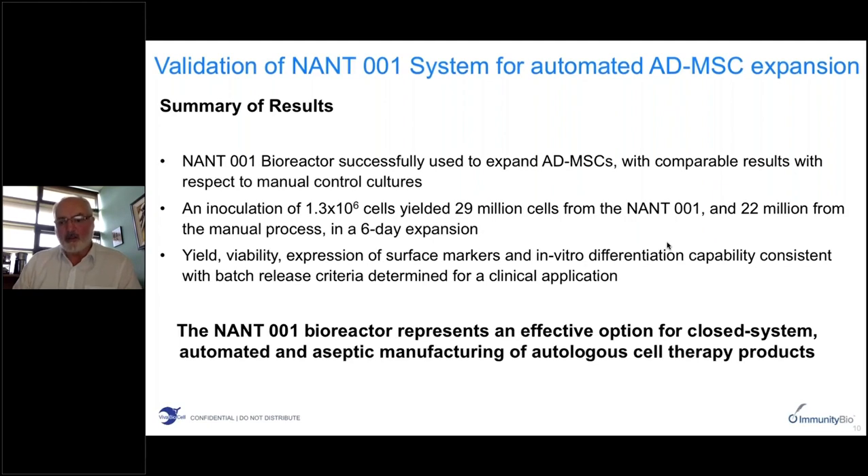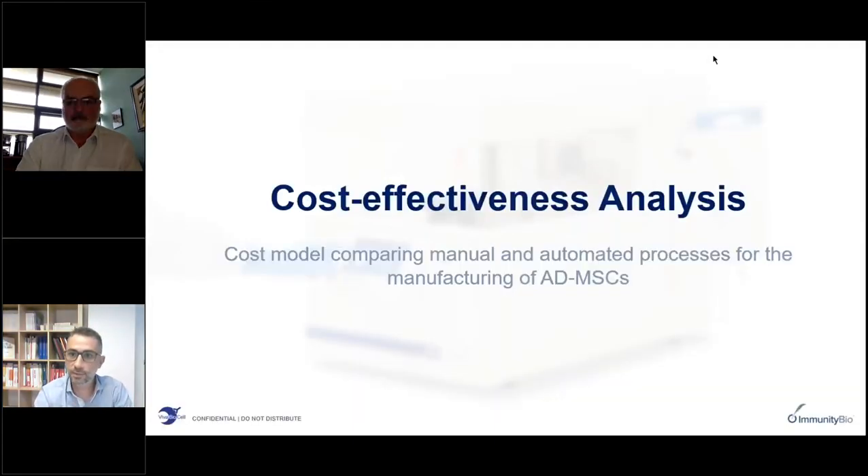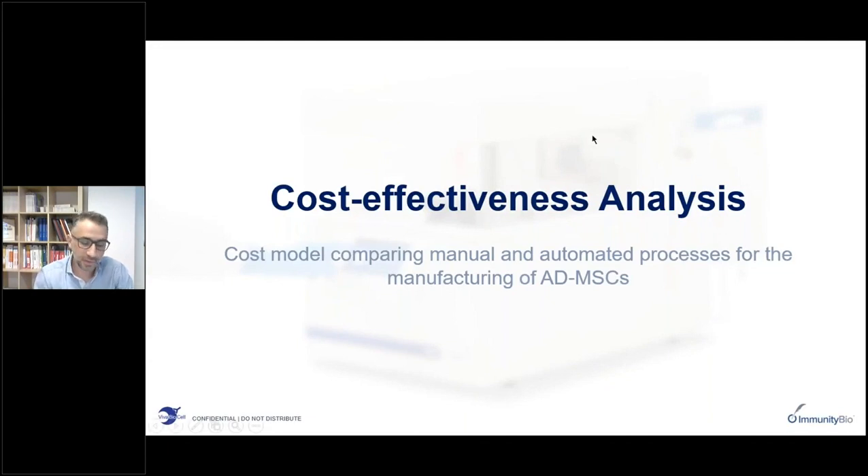In summary, we get comparable results with the bioreactor compared to cells expanded using traditional protocols — relatively comparable yields, and phenotypic characteristics in terms of viability, surface markers, and differentiation capability are consistent. Batch release criteria are in compliance with those required by our quality system. It's an effective option, and as we move forward into later stage clinical trials with much higher manufacturing demand, the anticipation is that this is a very effective solution. Thank you very much — back to you Francesco.